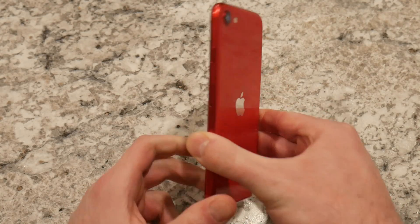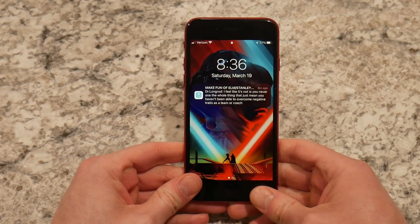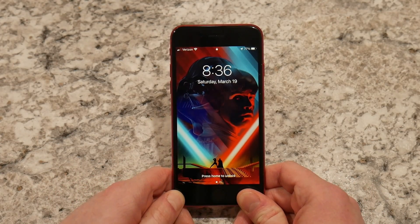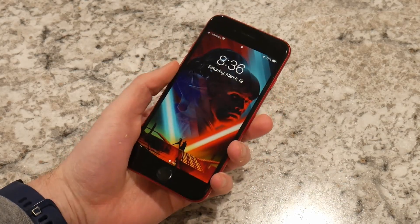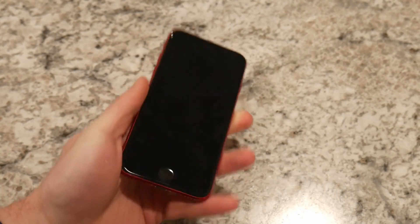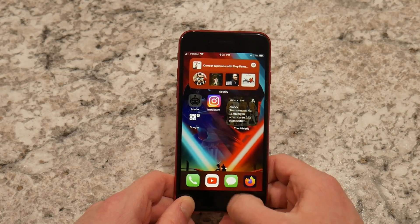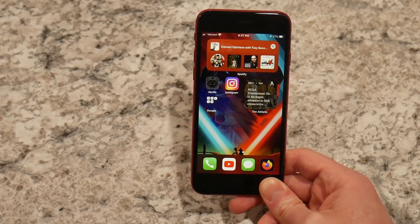The camera hardware, as far as I can tell, is the same. The processor is of course different, and maybe the amount of RAM on the inside is different. But the front display is exactly the same. In the 2022 iPhone SE, everything is exactly the same on the exterior. The only thing that's really changed is the processor — it's the fastest you can get in a phone — and possibly the RAM.